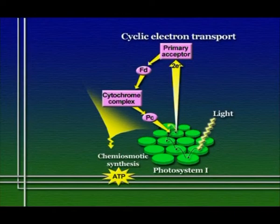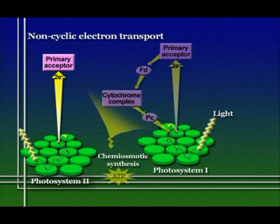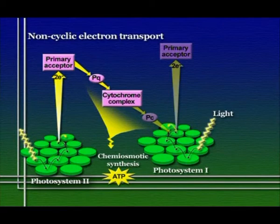Let's follow the path of an electron in non-cyclic electron transport. Photons of light excite electrons in chlorophyll molecules of photosystem II. One of those excited electrons is captured by the primary acceptor molecule of that photosystem, then passed on to an electron transport chain, where through a series of redox reactions it steps down energy levels, producing some ATP. Where this electron goes at the end of the electron transport chain is to a different kind of photosystem — photosystem I.